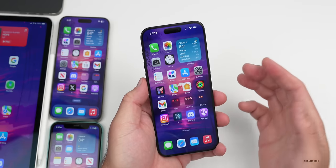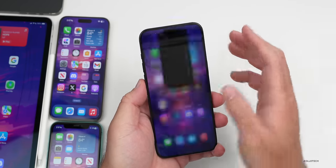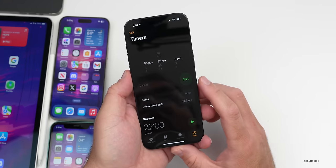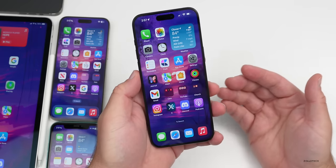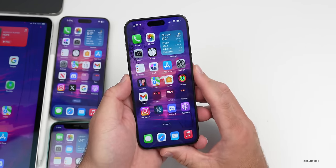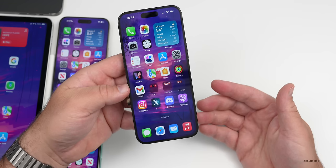iOS 17.5 could still bring a couple features not yet seen, such as the stopwatch appearing in Live Activities — seen in earlier iOS 17.4 betas but not brought back yet. We also still haven't seen Apple Music SharePlay working with HomePod and Apple TV, which could appear by the time 17.5 launches.